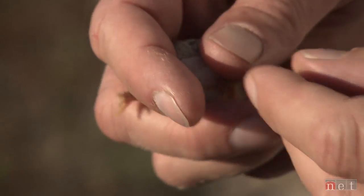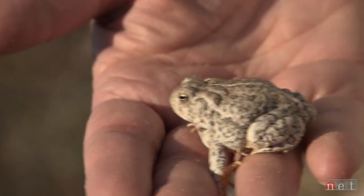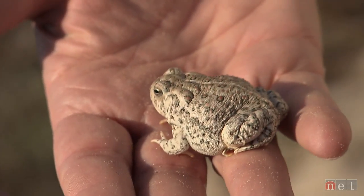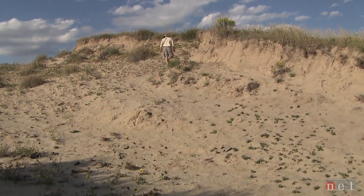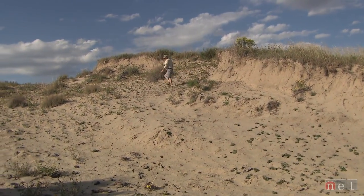Blowouts provide habitat for a large number of species. Species have edges and there are reasons why they have edges. It's going to end when they hit the end of the Sandhills or the Sandhills that get too much rain. And so there won't be enough open sand for the adaptations for them to best survive.